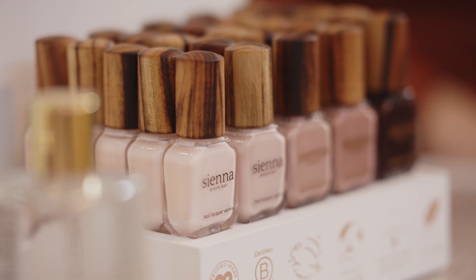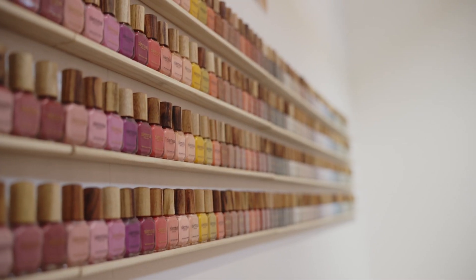A key offering with Sienna is that we have a nice broad palette. We've got 70 colours. Our colour palette reflects nature and we truly believe that we've got something for everybody.